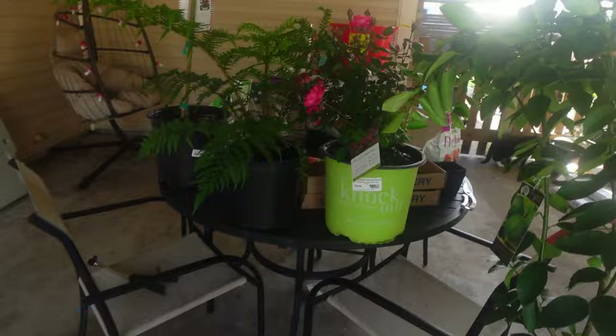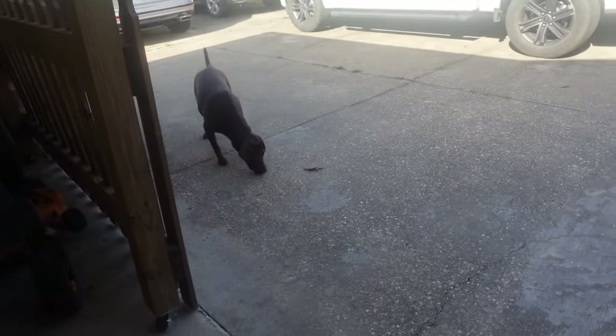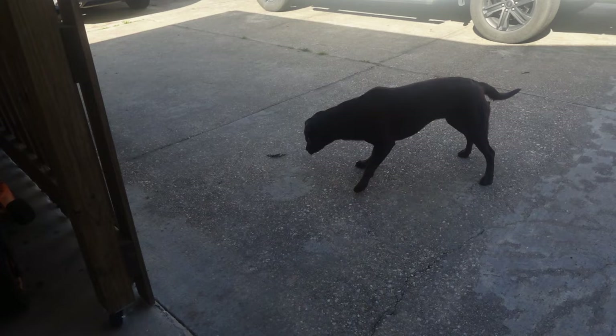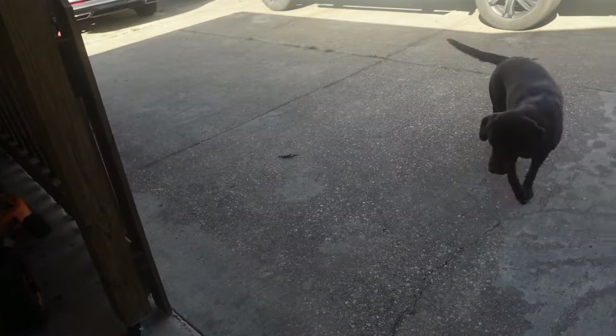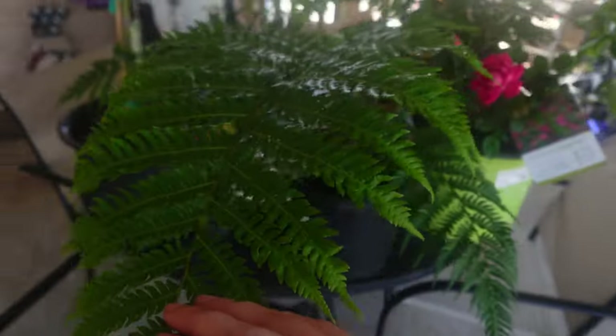I also got this beautiful pink double knockout — it has so many buds on it. It's gonna bloom to look like this and it's such a beautiful pink color. Also, this beautiful fern plant — it is an Australian tree fern and it is gorgeous. I love ferns, I think they just look so cool.